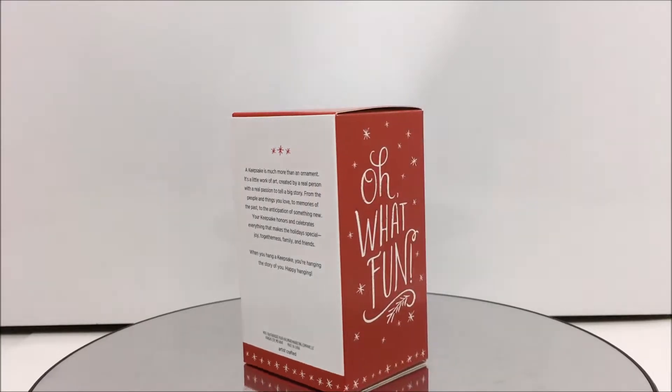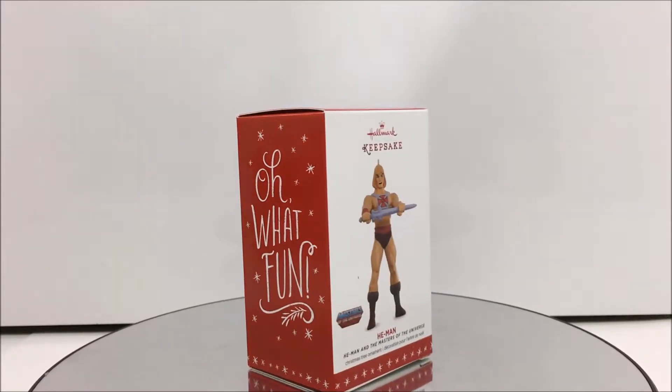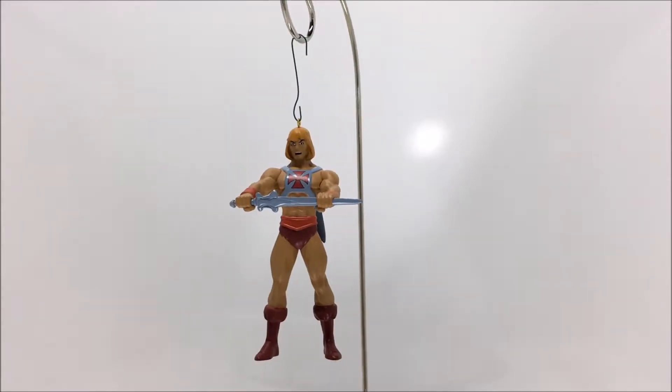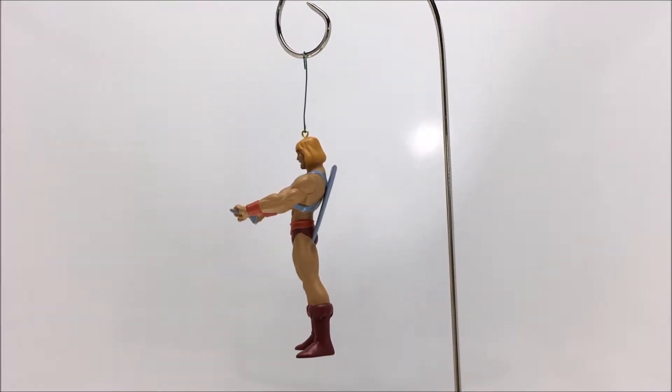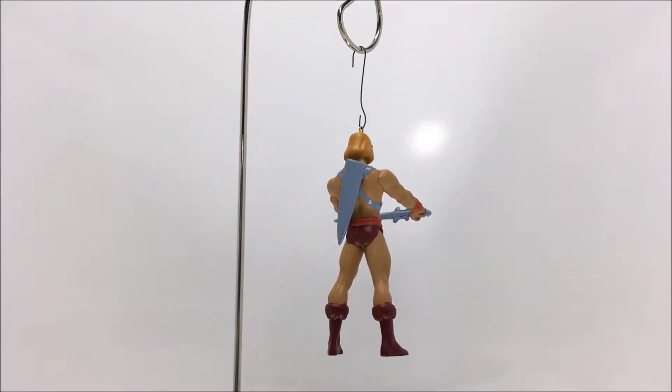He-Man was the first Masters of the Universe ornament released by Hallmark. Although he doesn't have a lot of sculpted details, he is still one of my favorite ornaments on my tree. He-Man is in his classic I Have the Power pose and looks very similar to his Filmation counterpart. He-Man was released last year at an original cost of $15.95.